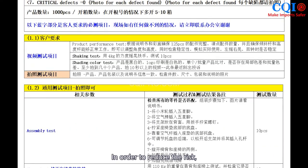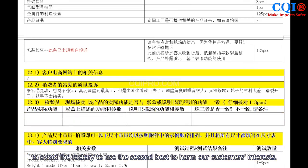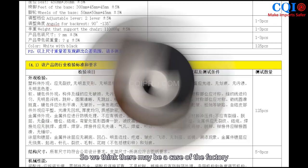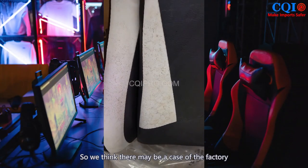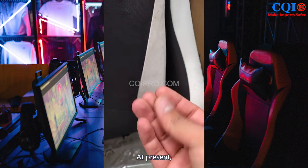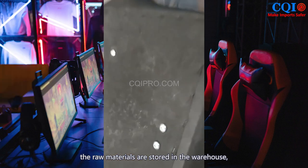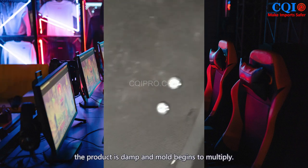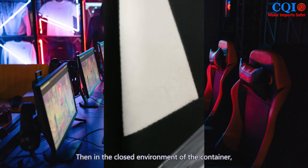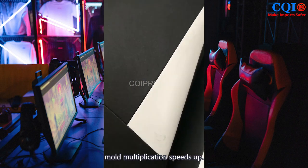In order to reduce risk, we align on inspection standards in advance to avoid the factory harming our customers' interests. We believe there may be a case of the factory using poor-quality TPU leather to keep costs down. We suspect the cause of the problem is likely that the raw materials were stored in the warehouse and mold began to multiply. Then, in the closed environment of the container, poor airflow coupled with high temperature caused mold to multiply even faster.